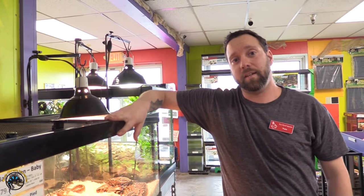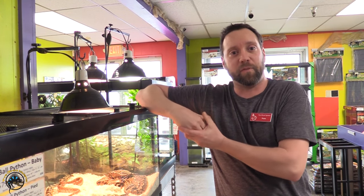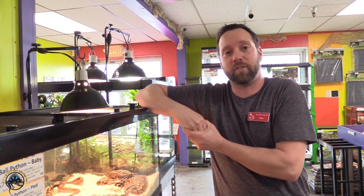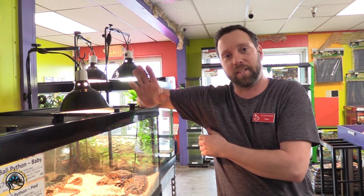That was the end of the animals that we got in here at Tie-Dyed. Once again, my name's Nate. If you guys are interested, come check them out — feel free to buy one if you're interested. I'm going to send you over to Eric, and he's going to show you all the fish. Thanks again, I'll see you in the next one.